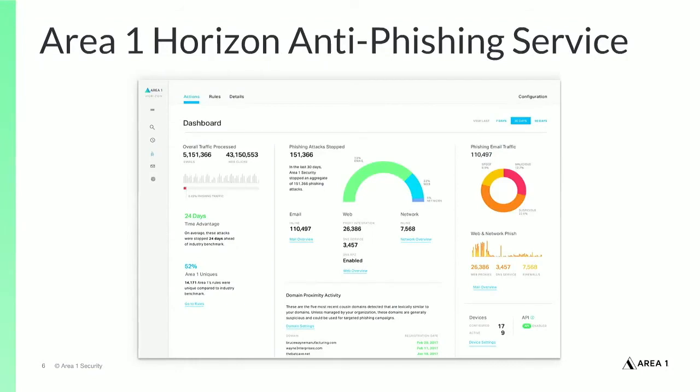The Area 1 Horizon Anti-Phishing Service uses that early visibility into phishing infrastructure and payloads, plus innovative predictive analysis techniques to add a layer of security to customer networks that effectively detects and blocks phishing across all attack vectors, including email and network, to protect customers from cyber breaches.